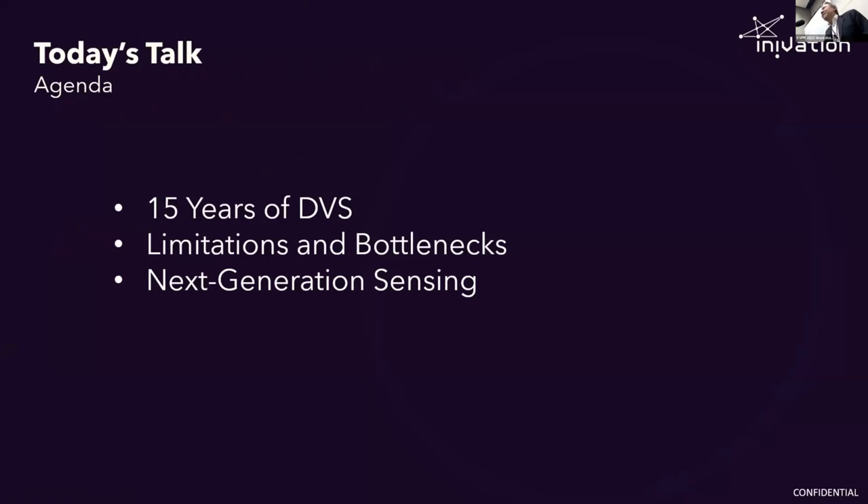I'll start with a very brief look back at how we got here from 15 years ago, talk a little bit about the limitations and bottlenecks. We've all been working on this type of sensing for quite a while, so it's probably a good time to reflect on what we're doing right and what we could probably improve. And then the main part of the talk will be about a candidate next-generation sensing technology that we've been working on for about two years now.